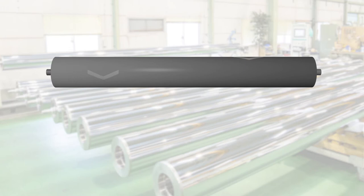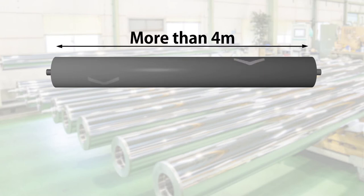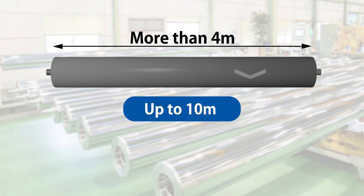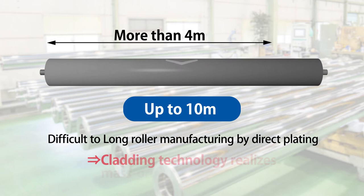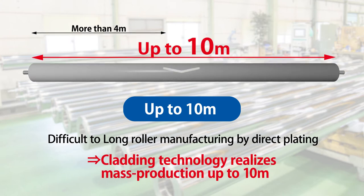In the field of carbon rollers, rollers with a surface length of 4 meters and longer are usually called long rollers. In direct plating, mass-producing such long rollers is difficult as there are only a few copper and nickel plating tanks that measure 4 meters or longer. For clad rollers, those with a surface length of up to 10 meters can be manufactured and mass-produced with relative ease.